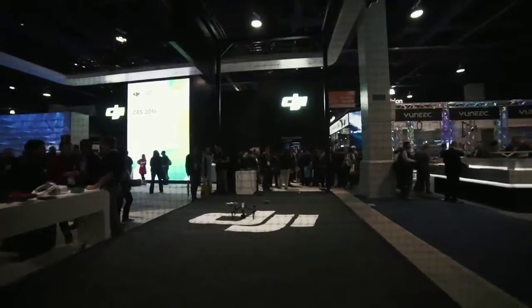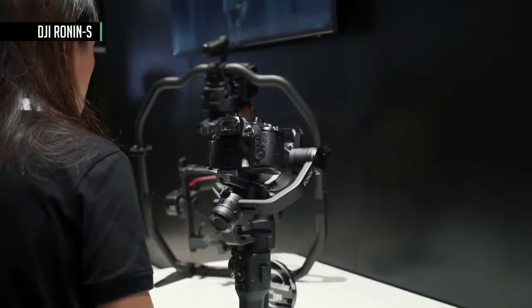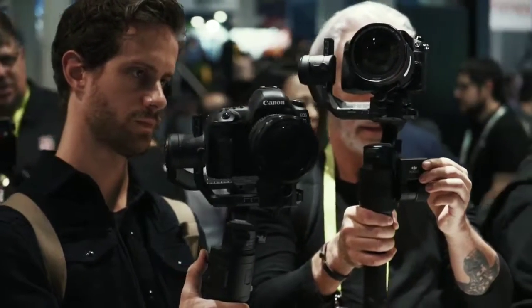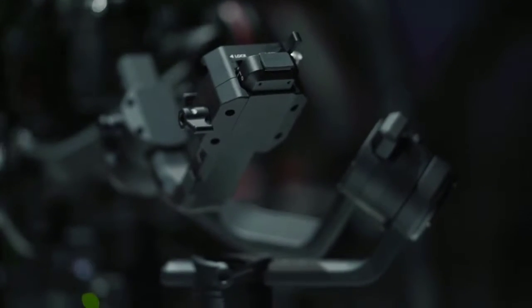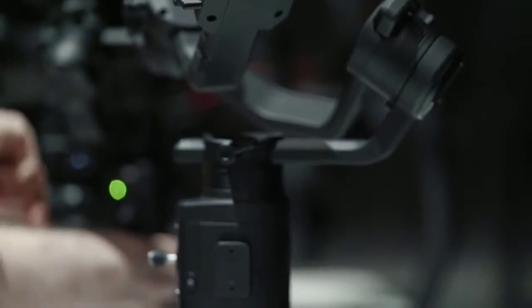DJI is probably best known for its high-end drones and Ronin gimbal. The Ronin-S is a new handheld gimbal sitting between the Ronin-M and the Osmo Mobile, and it's quite obviously a DJI product. Even though this is a one-handed gimbal, it's got tons of capabilities. It can hold even the heaviest consumer camera-lens combos and comes in a sleek all-black package. Make sure to keep your eye out.